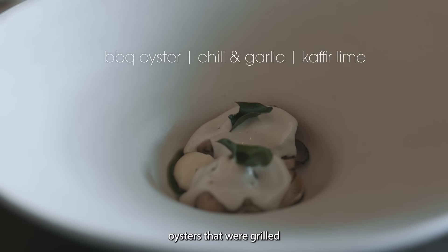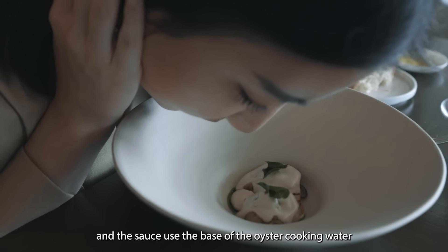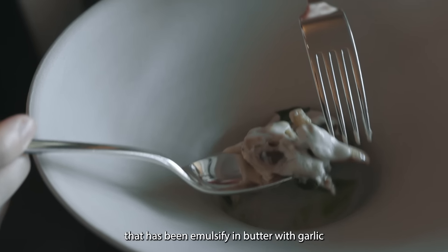Oyster that is grilled between two leaves of kombu, served with oyster mushroom as well, and a sauce which is a base of the oyster cooking water that has been emulsified in butter with a little bit of garlic.